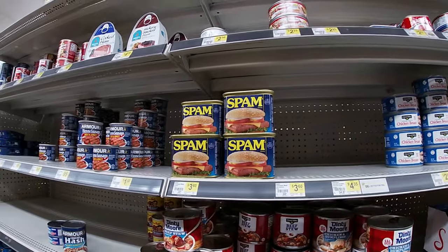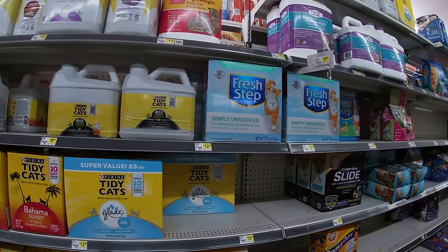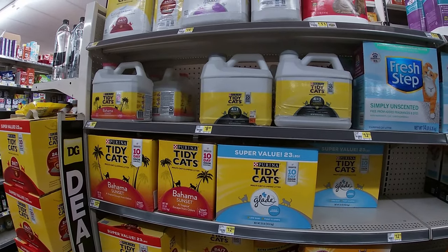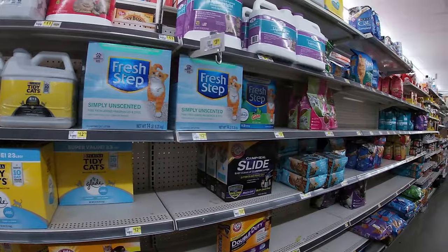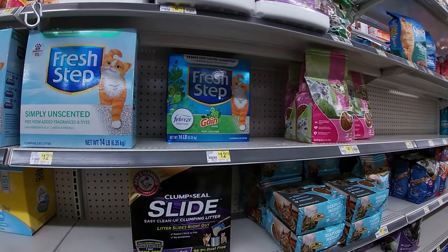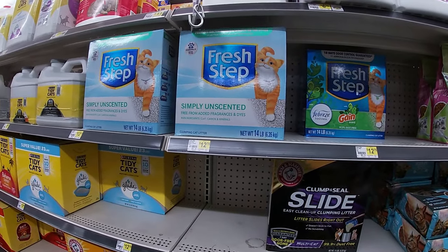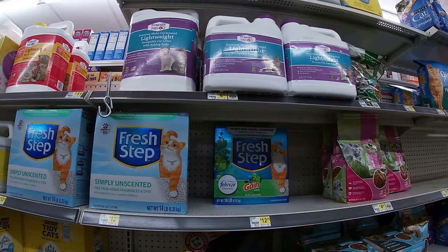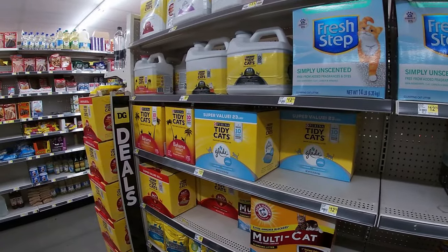Before I leave the canned goods aisle — there's SPAM, it's $3.60 a can. Now this is just down the road, not even four blocks from the house. But they do got cat litter if I ever get in a pinch — cat litter is getting pricey. They got Gracie's brand: Fresh Step 14 pound box for $12.75, or the Simply Unscented for $12.75 too, or the Forever Fresh five pounds for $6.75. I'm thinking she would say no thank you, but it's here if you need it in a pinch.